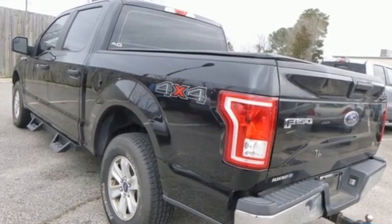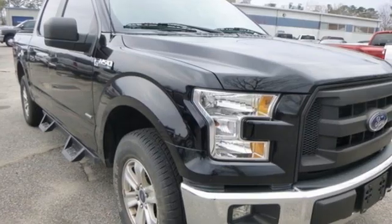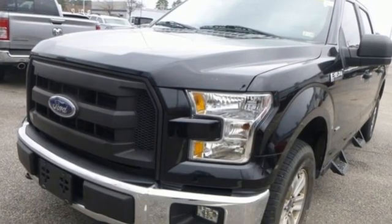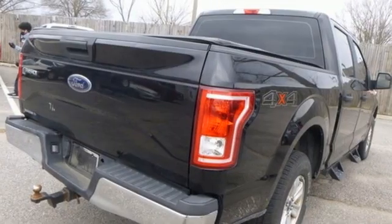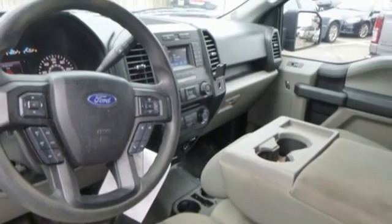Twin-turbo V6 engine, four-wheel drive, engine auto stop-start feature, active grille shutters, AM-FM stereo, three 12-volt power outlets, manual tilting steering column, front tow hooks, electronic shift on the fly, and automatic transmission.